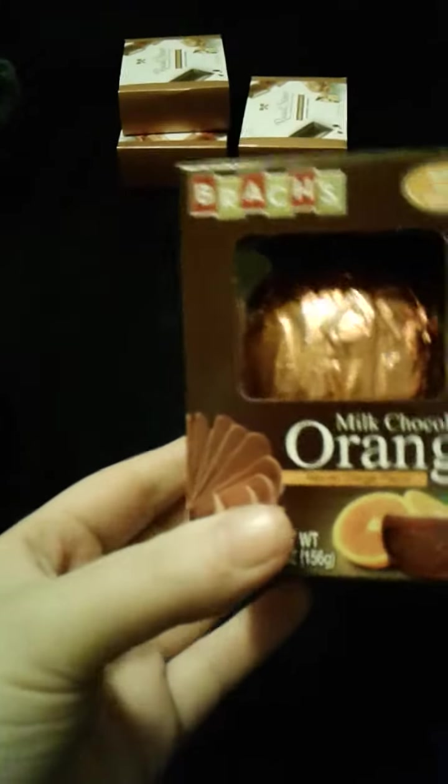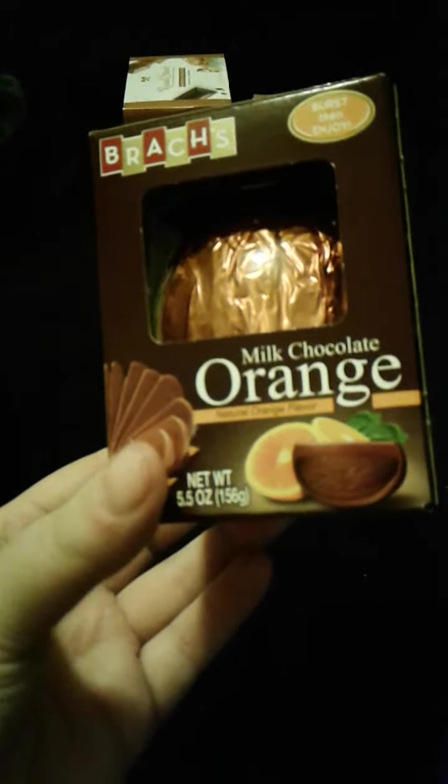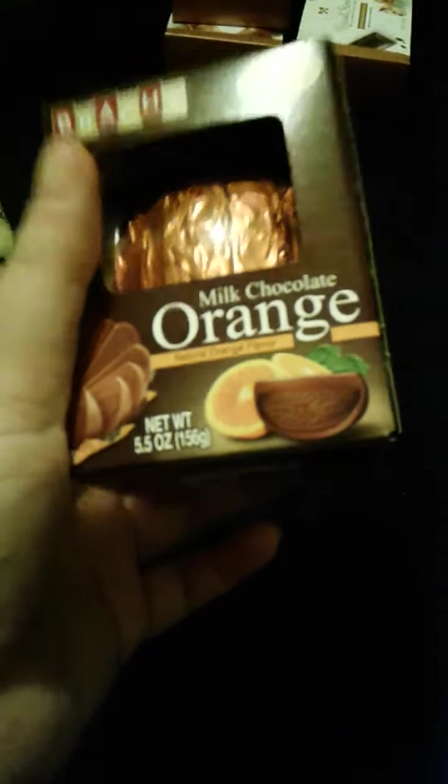Then I got this. This is the true one — I tried a different one of these before, but these are the true ones. This is a Brax Milk Chocolate Orange, 5.5 ounces. We always get that every year.